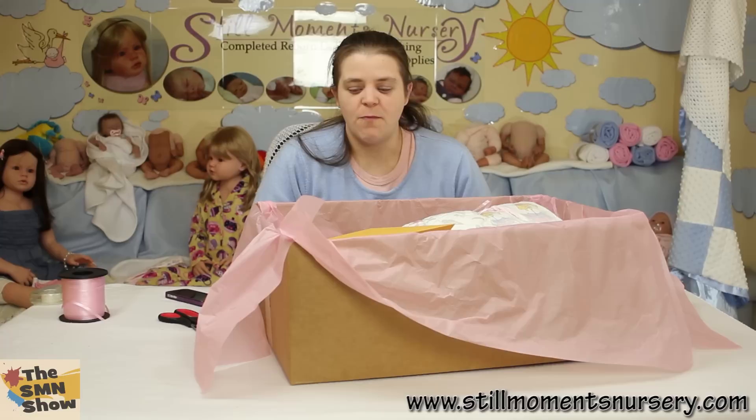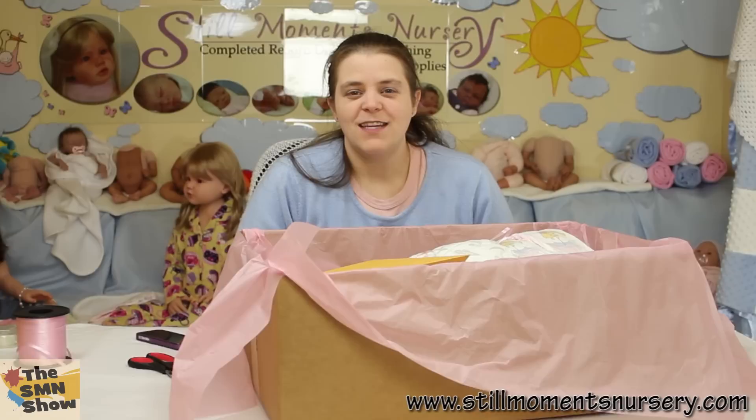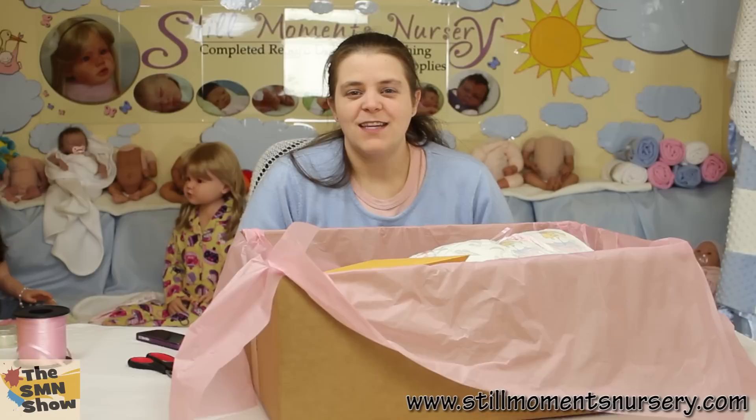So there you go guys, that's Ariana's box packing and how she's going to be sent home and presented to her mum. So wish her a safe journey home — I hope she gets there nice and safe. Anyway guys, thanks for watching and talk to you soon. Bye!